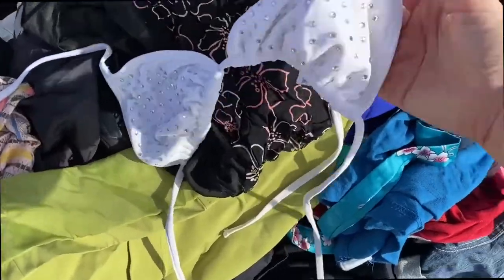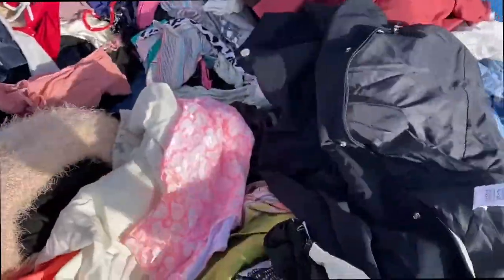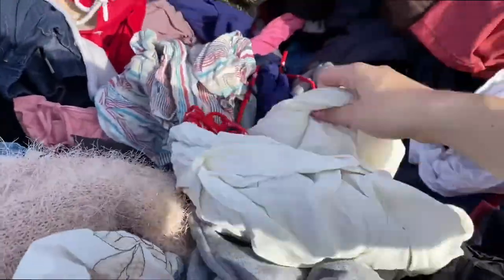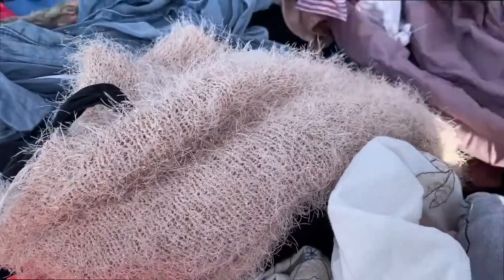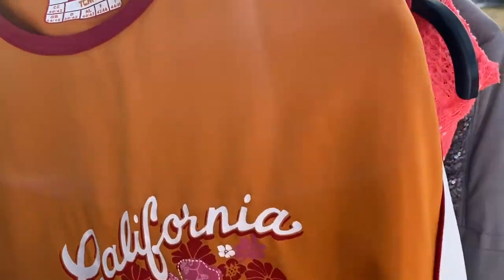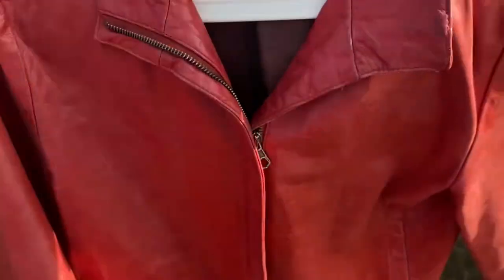This MLS bikini top is really cool. Found this cool little California top as well — oh yeah, that's nice. It's too big though.